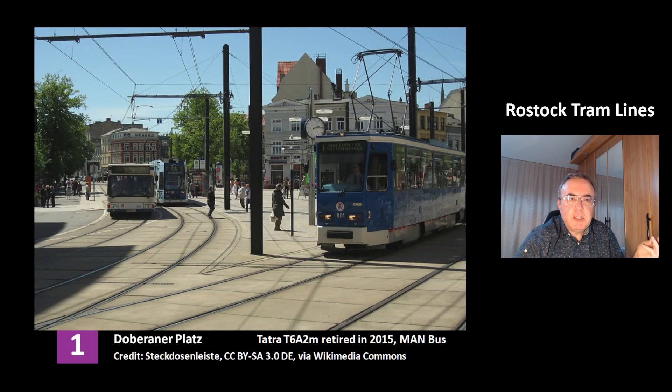This is an older picture of the station Dobberaner Platz of Line 1. At the right you can see the tram model T6A2M, which was retired in the year 2015. And at the left there's another interesting vehicle — that's the MAN bus. There are two German manufacturers of buses which are dominant in German cities: one is Mercedes-Benz and the second is MAN.